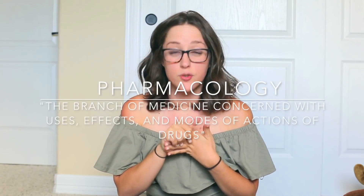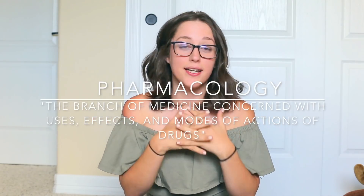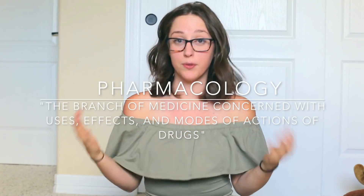First of all, I want to let you know what the study of pharmacology is. Pharmacology is just the study of drugs and everything that drugs do. In medicine and in nursing, we use a lot of pharmaceuticals, so you need to know about the drugs that you're giving your patients, and that's why you have to take this class.